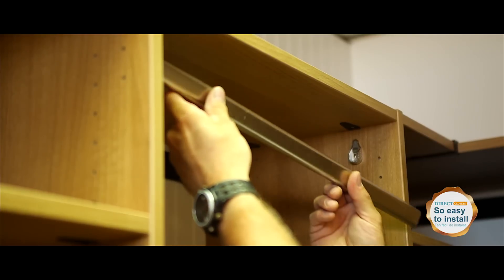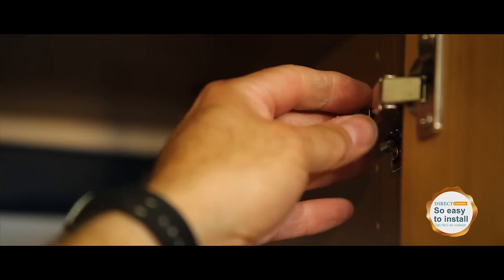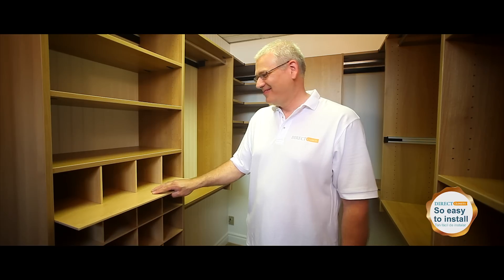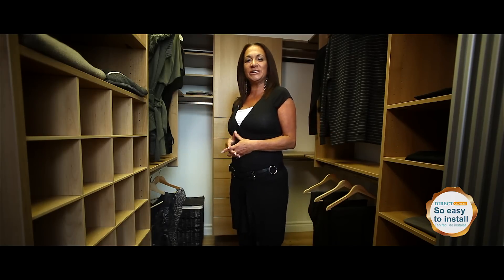Step 4: customize your storage space — the poles, the drawers, the doors, and the cubicle for shoes. Now you have a storage system that is styled and so easy to install.